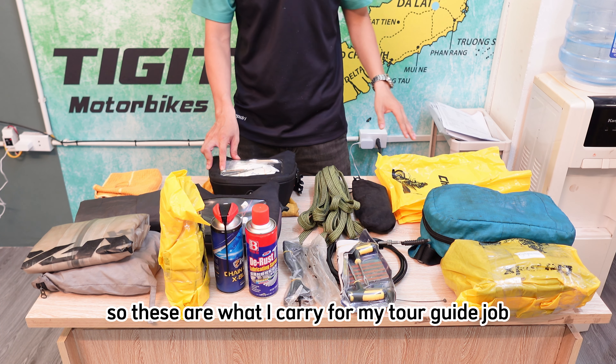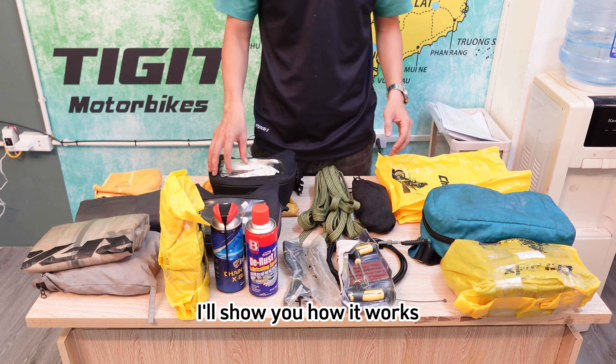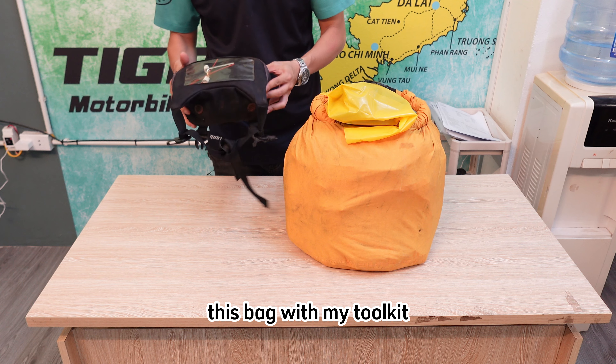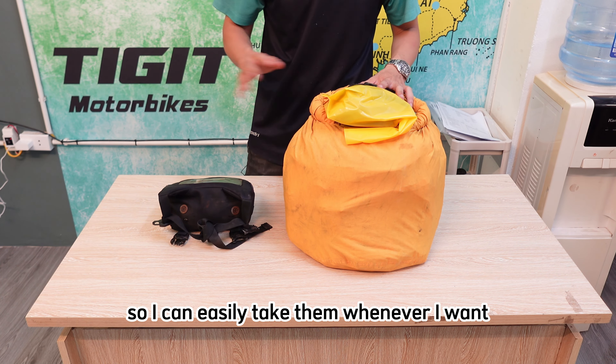These are what I carry for my tour guide job running an XR150. I'll show you how it works. This bag with my toolkit is gonna be on the handlebar of the bike so I can easily take them whenever I want.